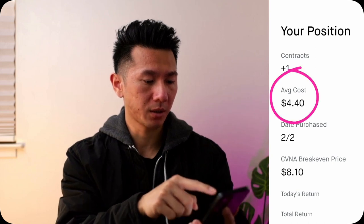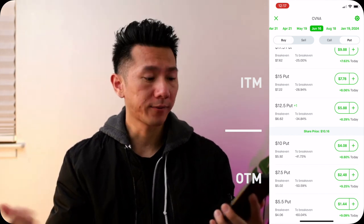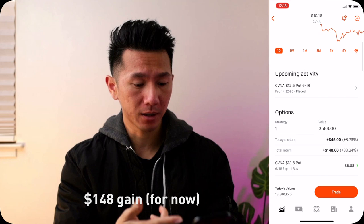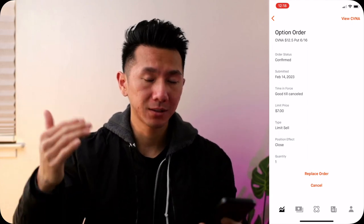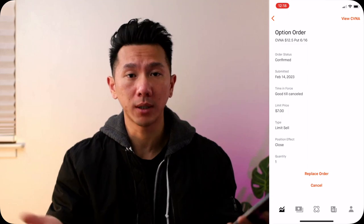My Carvana put cost me $440 — I was okay losing it all when I bought it, I accepted that risk. Since then, the Carvana stock price has gone down quite a bit, so my $12.50 strike put is now in the money — above the current share price — which is great. It went from out of the money to in the money. The current price of this put is $588, meaning I'm up $148, or about 33% in roughly one month. Not too shabby. I placed a limit sell order at $700, so if Carvana keeps tanking and the put price hits $700, Robinhood will automatically sell it for me, locking in a gain of $260. I'll make follow-up videos to show you the progress.